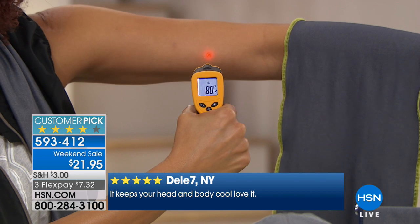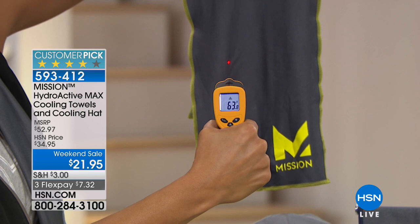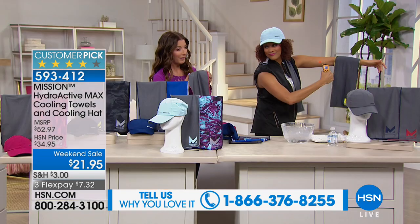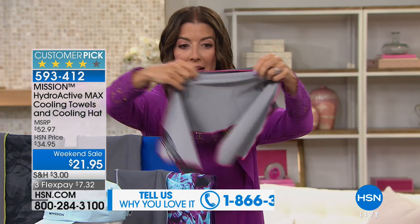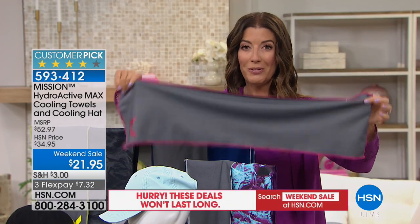You just put that towel in practically boiling-hot water, and now at 64 degrees the towel is cooler than your skin — it's going to be one of the most refreshing and soothing things you'll wear all summer long. You're getting two Mission Cooling Towels plus the Mission hat, which is completely adjustable, one size fits all. The towels are 30 inches in length and about eight inches across. Two towels and the hat for just $21 and change — about seven dollars a piece.